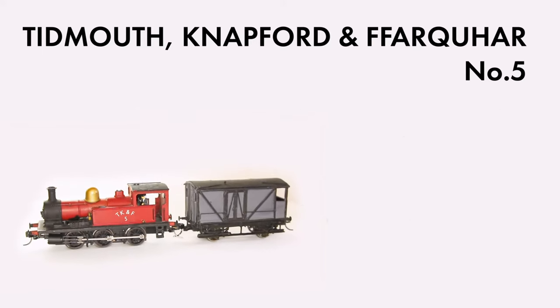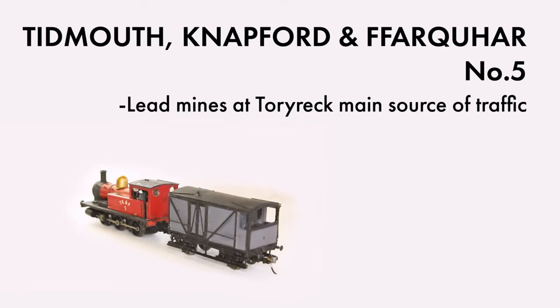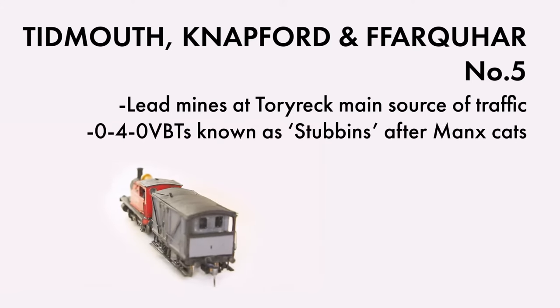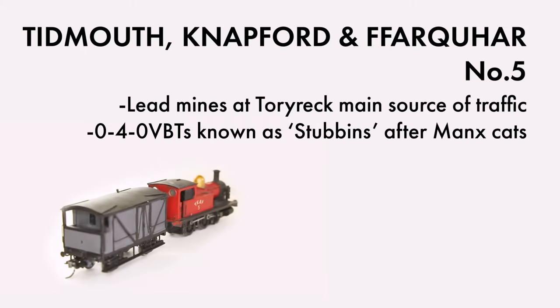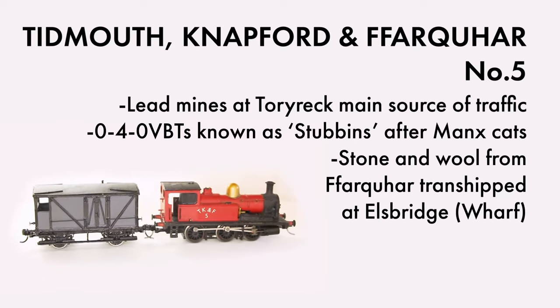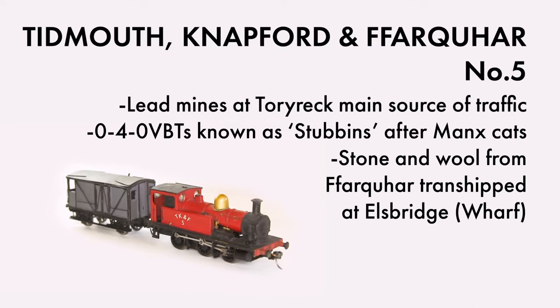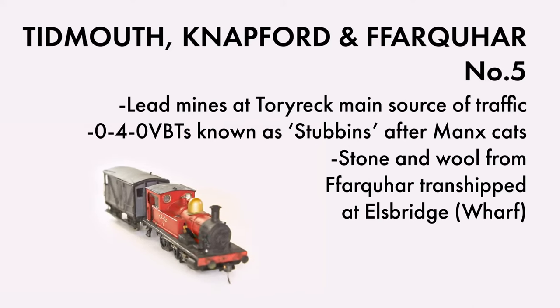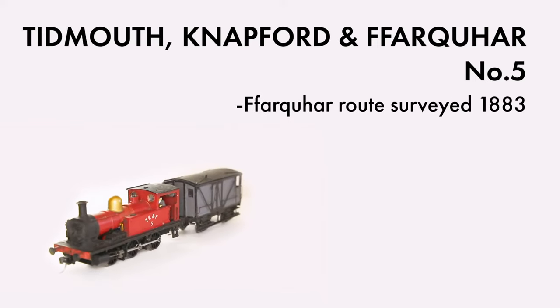Principal income came from the lead mines at Torrey Rec, and the sight of one of the little locos, known as Stubbins after the Manx cats with short tails, trundling down to the harbour with a string of laden wagons in tow became a common sight. At Ellsbridge Wharf, stone from Tobias Crawry's quarries at Farquhar was trans-shipped from riverboats, as well as wool from the surrounding farms. This double handling was slow, and as such, a new route to Farquhar was surveyed in 1883.